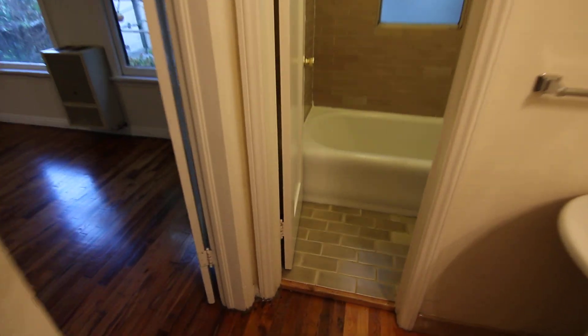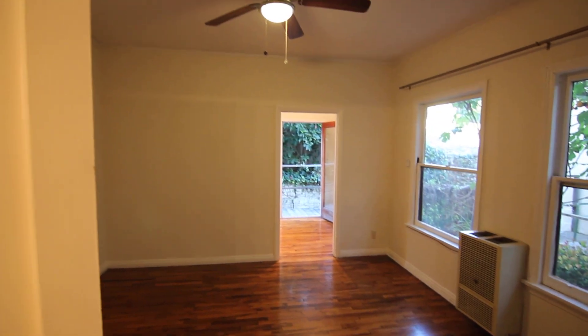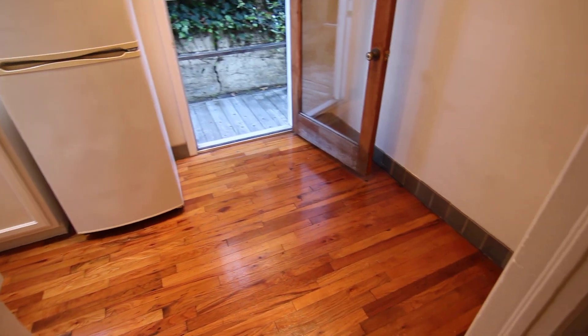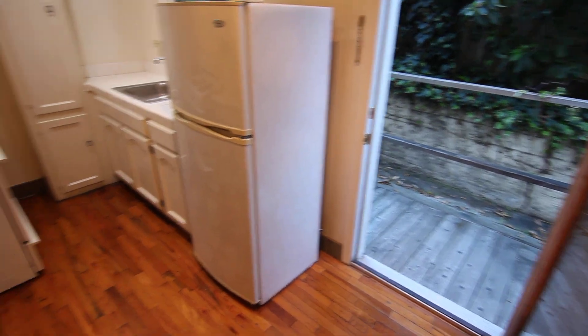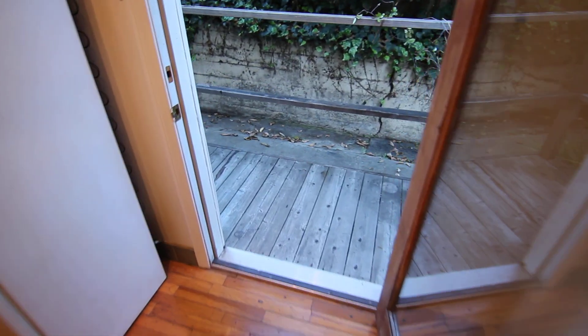This video is for a very nice, charming studio apartment located in Los Angeles, California. It's in the Silver Lake neighborhood, a great area. It's a beautiful controlled access building with laundry on site. It has a full kitchen, plenty of natural light, and your own private patio area.